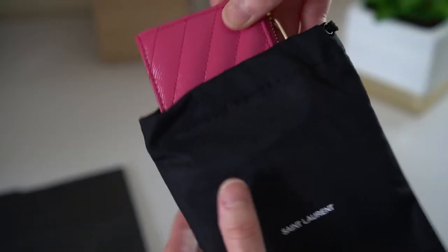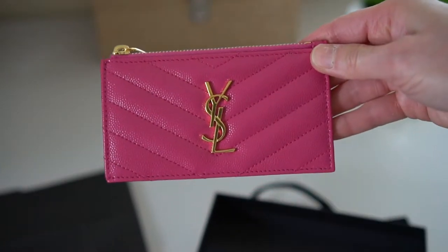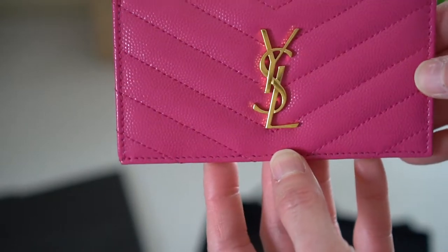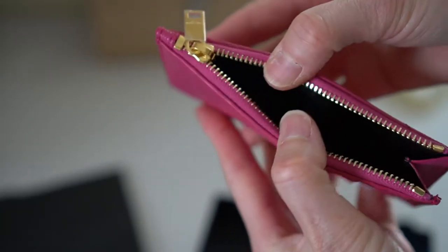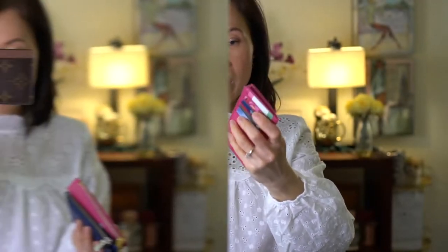I didn't want to do a separate unboxing video since it would have taken all of 10 seconds. If you look online, a lot of the more colorful ones are always sold out, so I was so excited when this one was available in store. You'll see the gold hardware — I just love YSL's logo. There's a zipper on top, and I'm currently using this, so it has my cards and some cash in there.